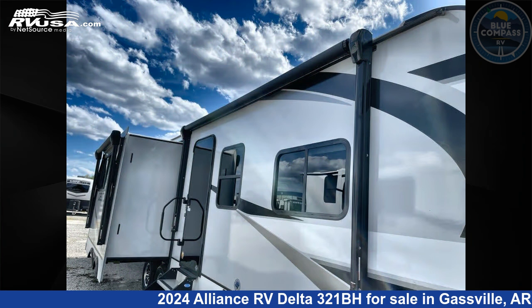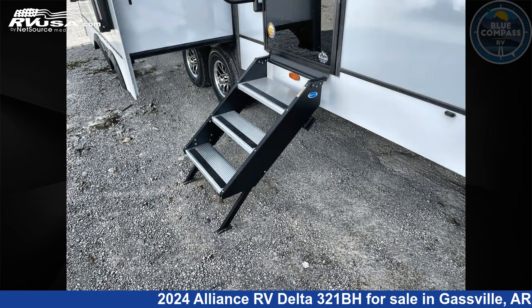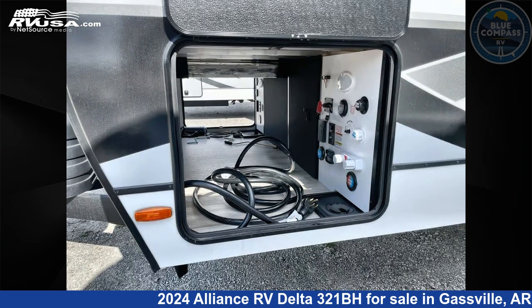This new Alliance RV is 37 feet zero inches in length and features a benchmark interior, sleeps eight, slide out, and 45 gallons fresh water capacity. The floor plan layout of this travel trailer features bunkhouse and front bedroom.